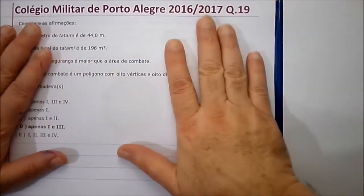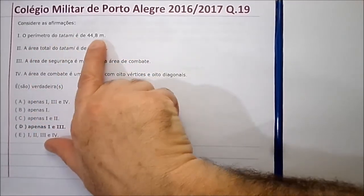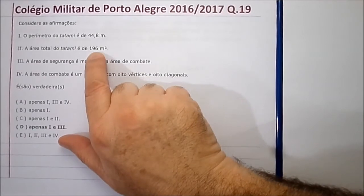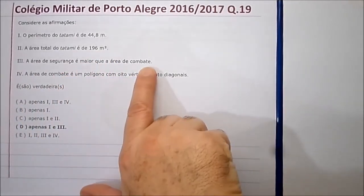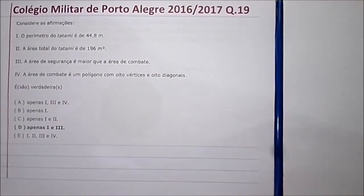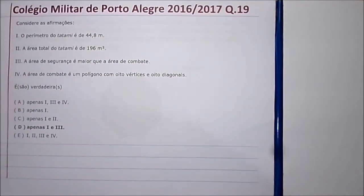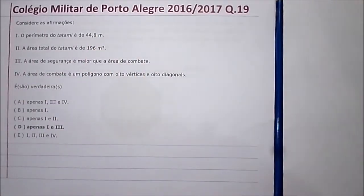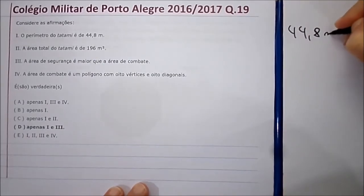E agora vêm as perguntas. Considere as afirmações: primeiro, o perímetro do tatame é 44,8 metros. A área total é 196 metros quadrados. A área de segurança é maior que a área de combate. E a área de combate é um polígono com 8 vértices e 8 diagonais. Temos que ver qual é verdadeiro e qual é falso.